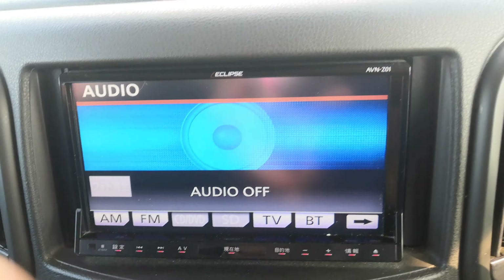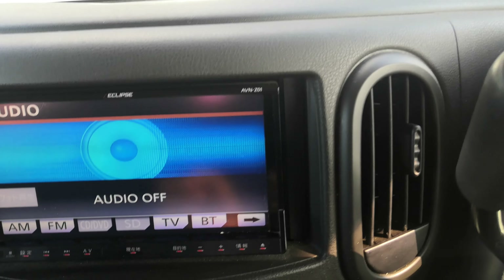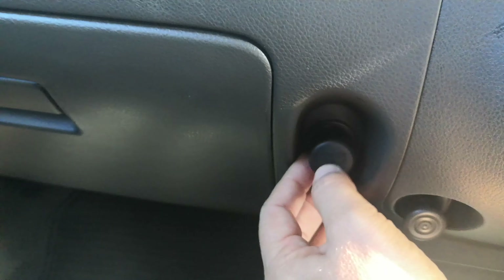Off to the left you have your radio. This one does not have a rear camera. You have your air conditioning controls, a little hook here for some groceries, a power outlet, and a little net here for some storage.